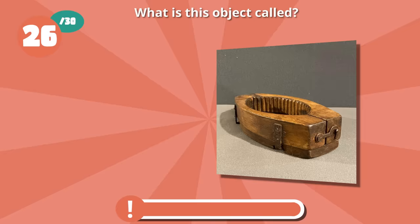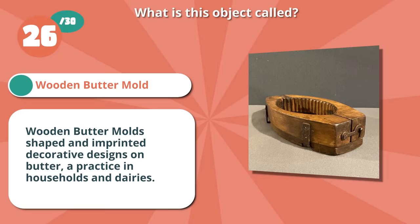You got it with a wooden butter mold. Wooden butter molds shaped and imprinted decorative designs on butter, a practice in households and dairies.